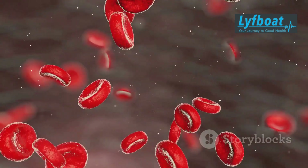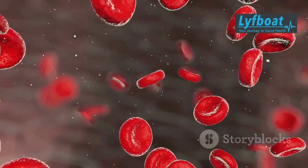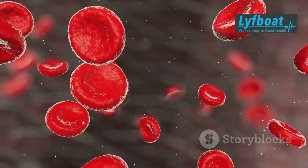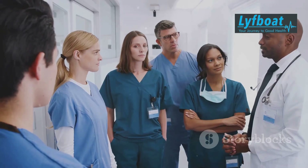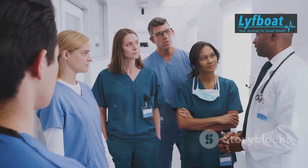These misshapen cells can block blood flow, causing episodes of pain known as sickle cell crises. But there's hope — bone marrow transplants offer a potential cure. This procedure can replace the faulty bone marrow with healthy cells, effectively eliminating the root cause of the disease.